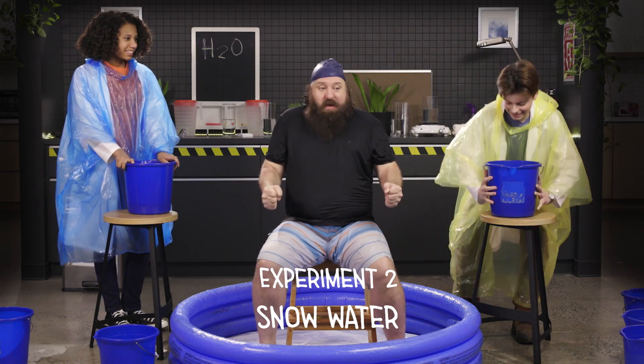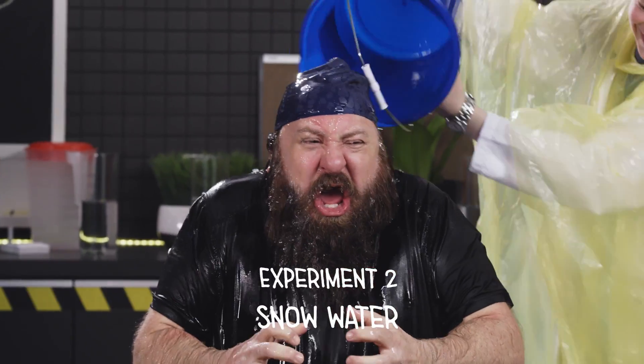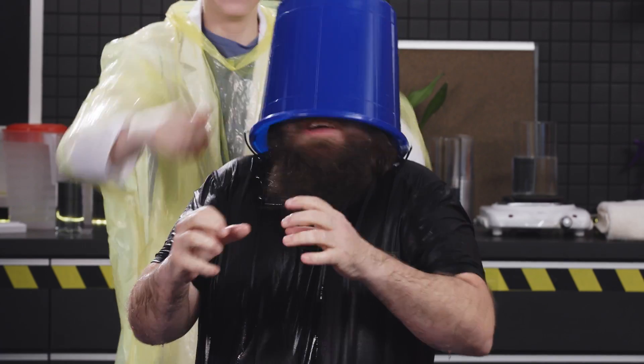Eddie, can we talk about this for a second? I'm not sure that the world wants to see this... I'm going to cut you off, Teddy, because everyone wants to see this. Ready? Let's do it!